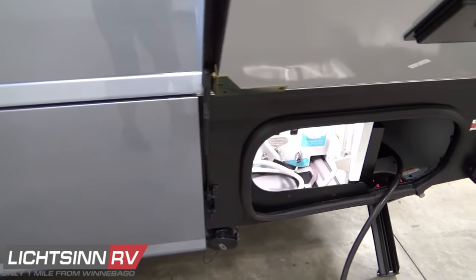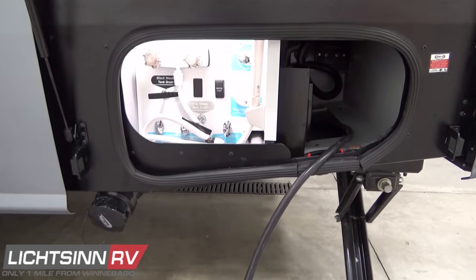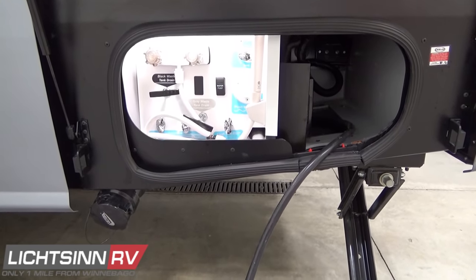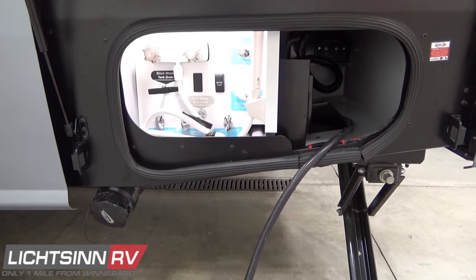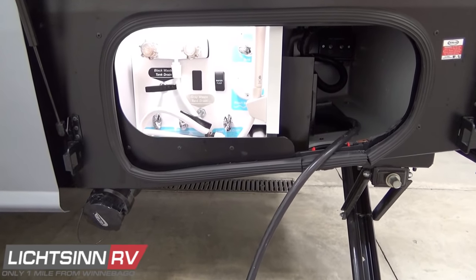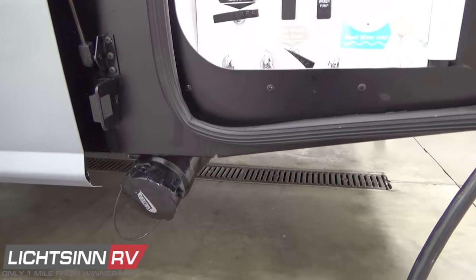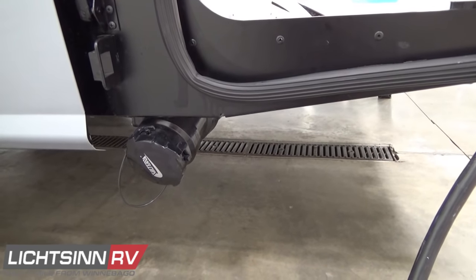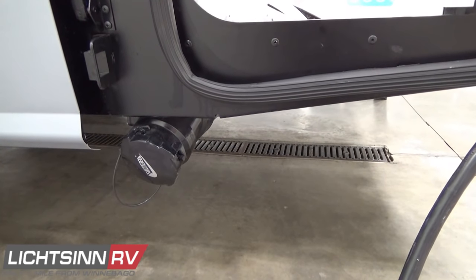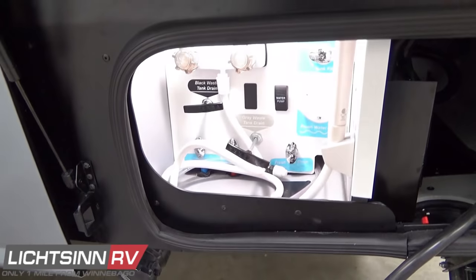Dual rear wheels are included with all utility and sewer hookups in one easy-to-access location rearward on the driver's side. Inside this compartment there is an exterior shower providing both hot and cold water, along with many of the winterization components needed. Down below is the largest 3.5-inch PVC drainage for quicker, more sanitary drainage of the 41-gallon black tank and 41-gallon gray tank.